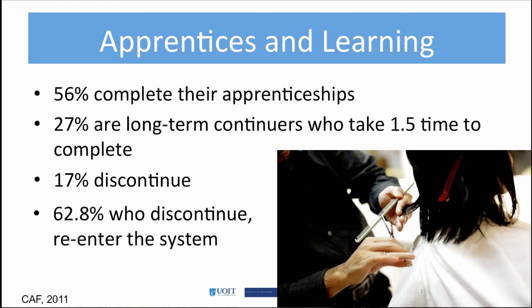This may account for the low completion rate. Research shows that there is a 17% dropout rate, while 27% take too long to complete their apprenticeship, which researchers believe contributes to the high rate of learners who leave the program and do not complete their apprenticeships.